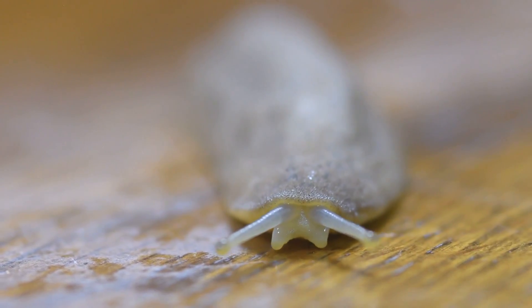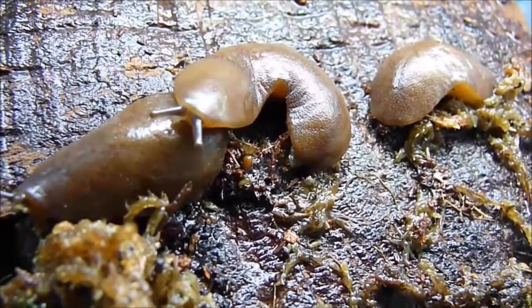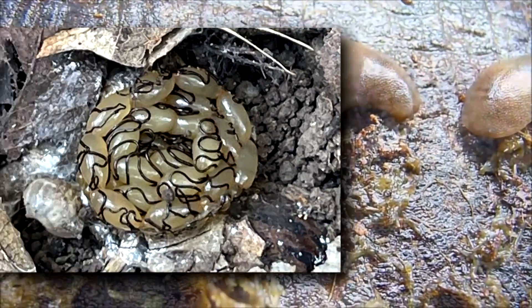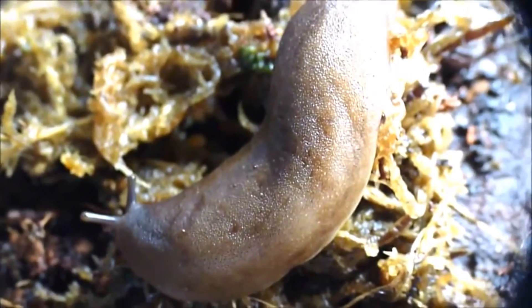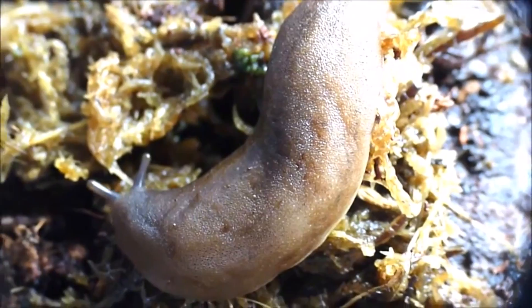Some leatherleaf slug species are known to self-fertilize, a form of asexual reproduction. In sexual reproduction for this family, two individuals swap sperm and each lays a few dozen to about 100 eggs. These are laid in soil and sometimes covered in soil-laden feces to help protect and hide the clutch. The eggs hatch within a week.